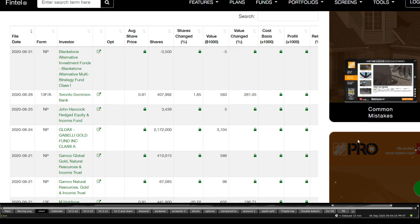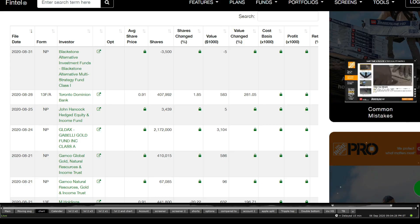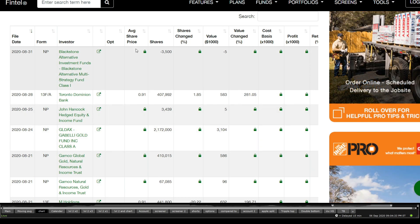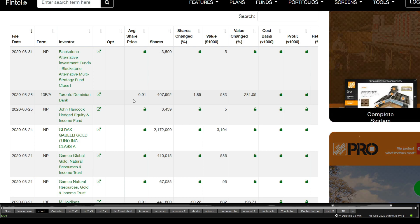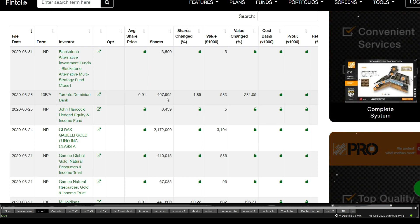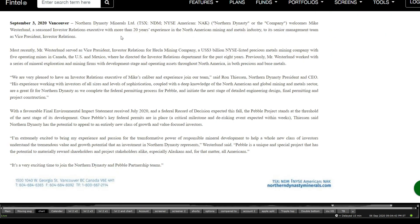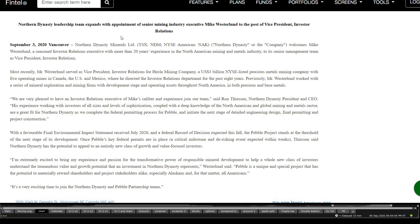Looking at the news, institutional buyers seem a little scared to touch it. The last one was Blackstone decreasing a little bit of their position in one of the funds, but Toronto Dominion Republic has around 410,000 shares — that is amazing. Moving on towards this very politicized mine: we know back around 2014 when we thought this one was dead, but it rose from the ashes once again, and that is kind of the expectation.